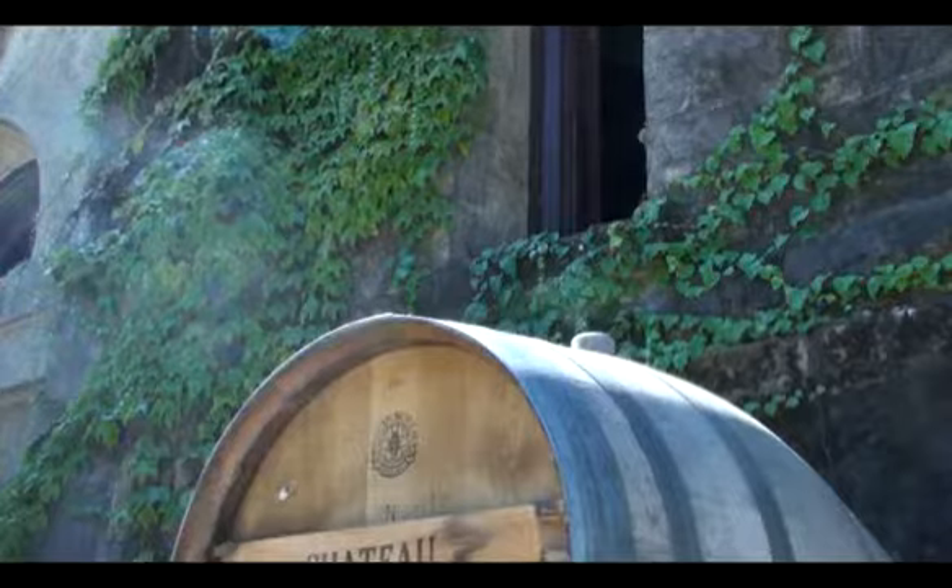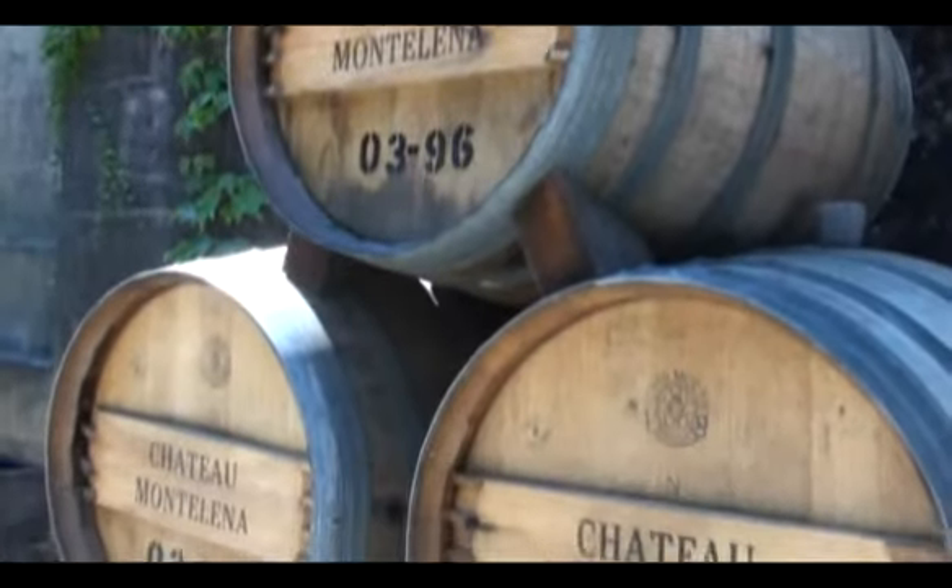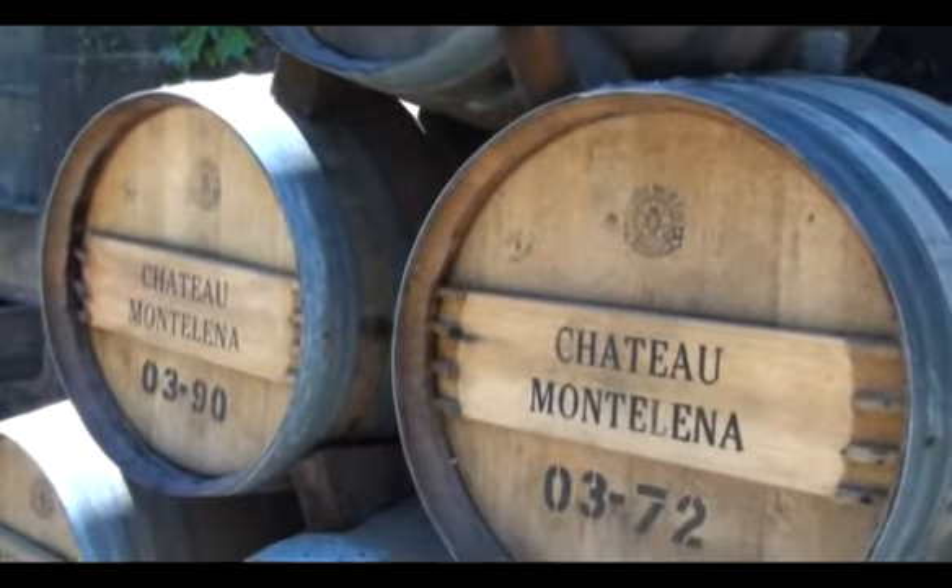Hi, my name is Cameron Perry. I'm the winemaker here at Chateau Montelena. Chateau Montelena has long been known for quality, integrity, and really dependability. Just excellent wines year in and year out.